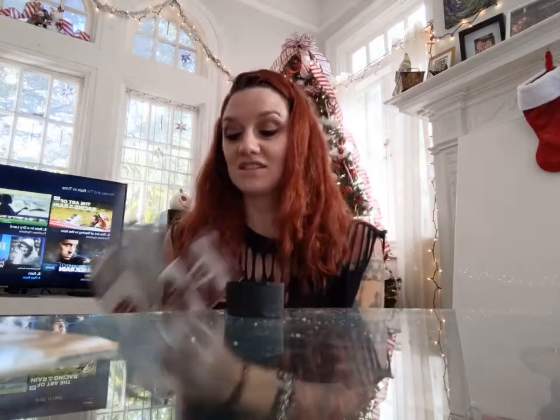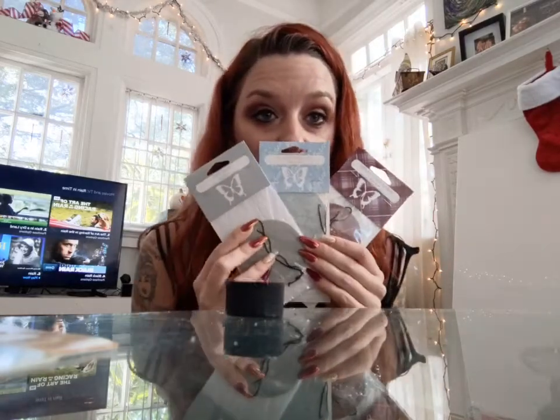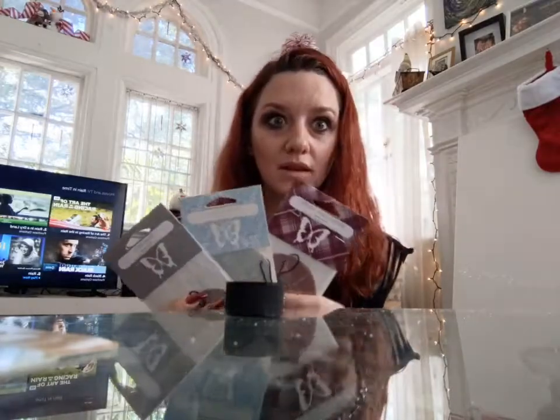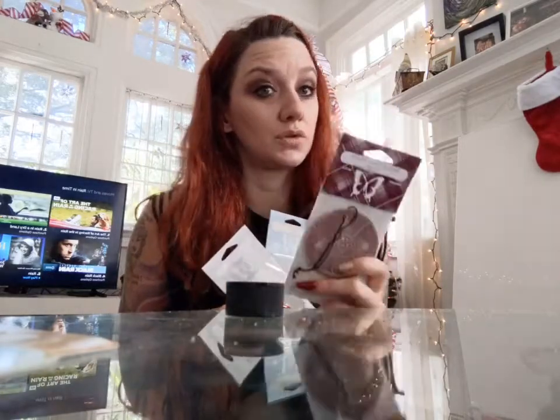Here are some scent circles with our fall and winter scents. We have silver bells, I'm Snow Over It — which is amazing — and walnut raisin muffin. I was a super huge fan of the rum raisin oatmeal cookie scent, and this is a close runner-up.